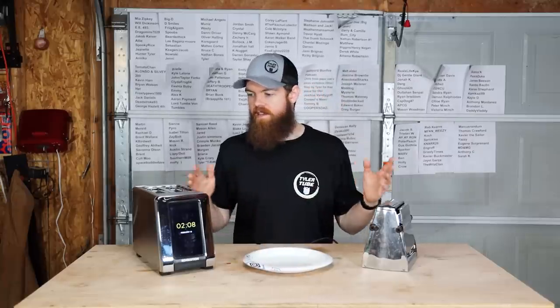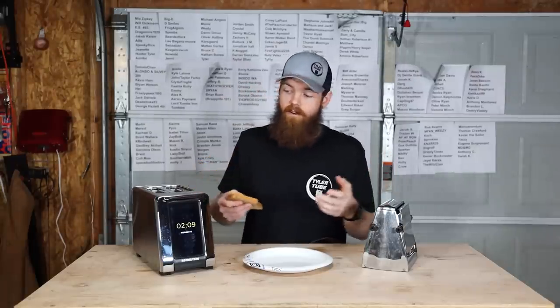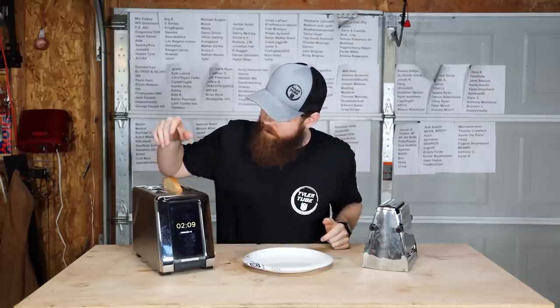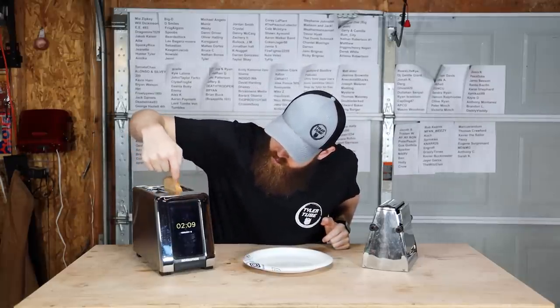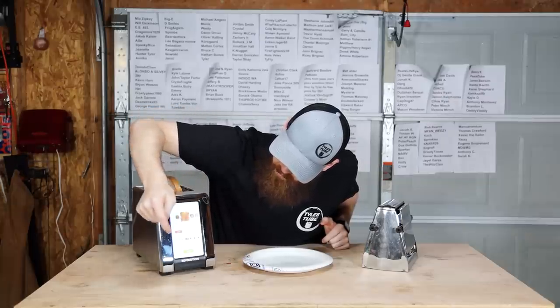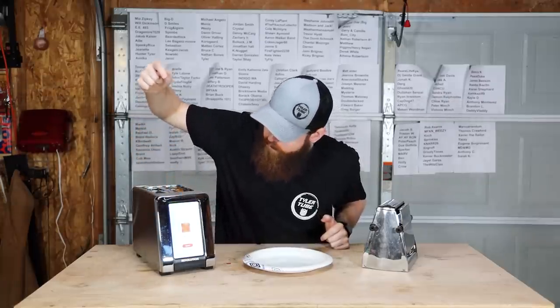As a first test, it's only right that we do a piece of bread, because that's pretty much the most popular thing you're going to put in a toaster. Let's do the $300 brand new toaster first. We'll push bread, go on level four, and let it toast.